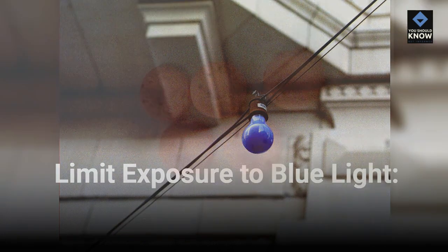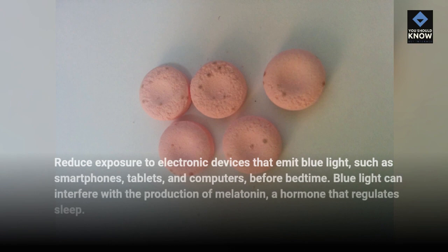Limit exposure to blue light. Reduce exposure to electronic devices that emit blue light, such as smartphones, tablets, and computers, before bedtime. Blue light can interfere with the production of melatonin, a hormone that regulates sleep.